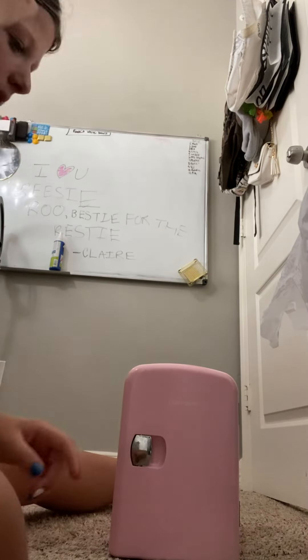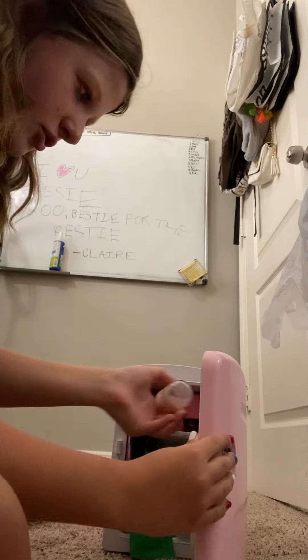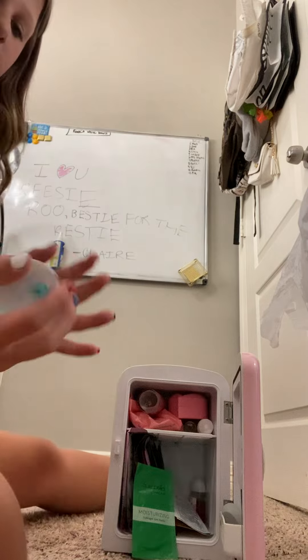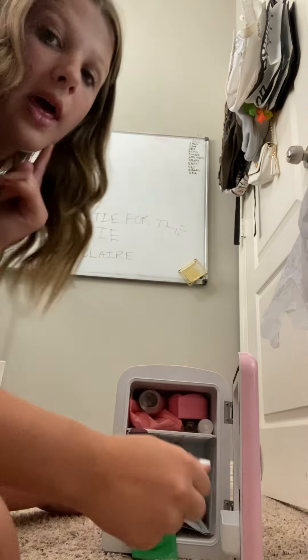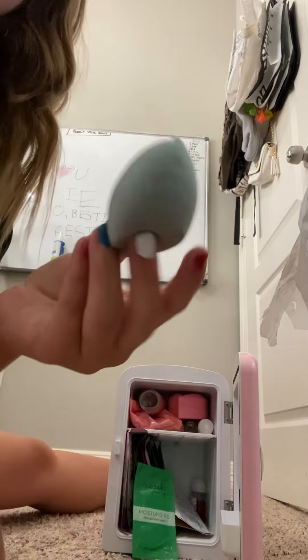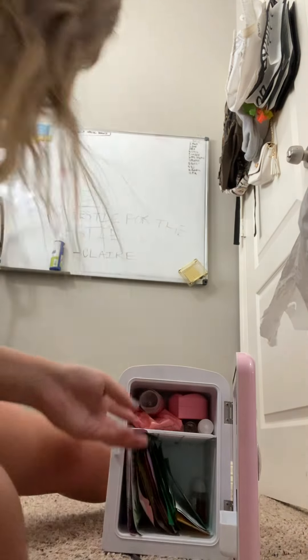When you open my fridge, I have this in there for one reason and one reason only. I have one of the rollers, and I also keep a Beauty Blender in there just in case.